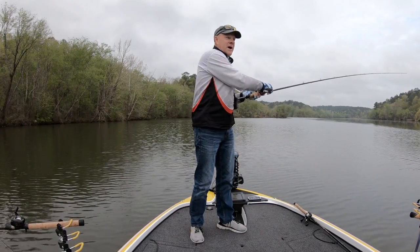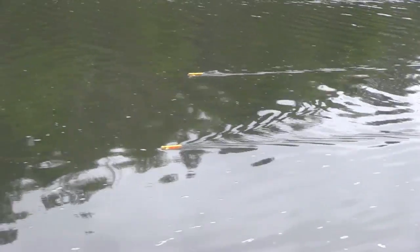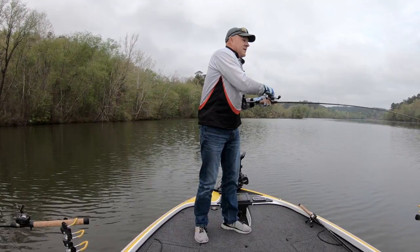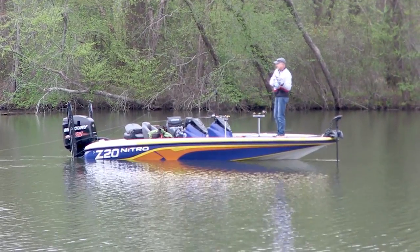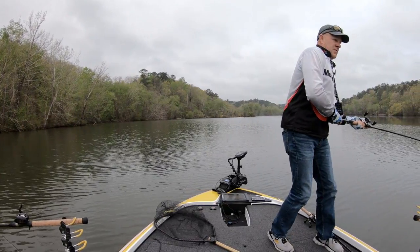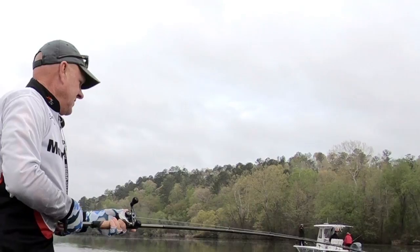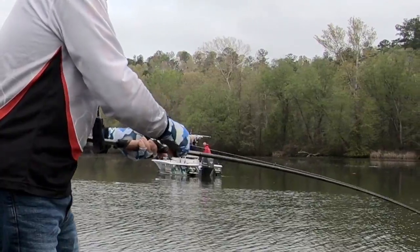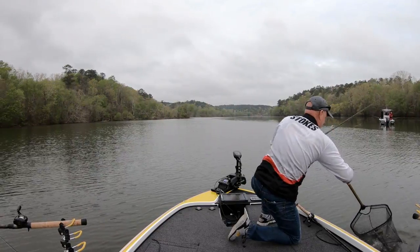We're actually just free-lining this bait behind the boat. Captain David over there, as you can see, is pulling planer boards — he's got four planer boards out. And I'm just throwing a couple of free lines back behind the boat, letting live shad drag back there. I'm trying to steer the boat along with my Motor Guide XI-5. You can see them in the background right over here behind us.